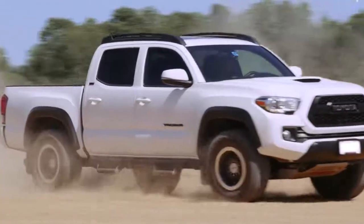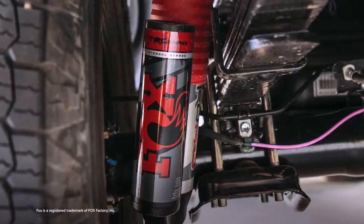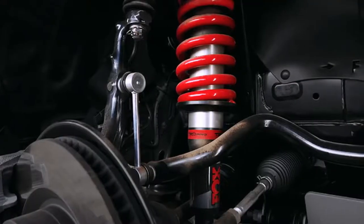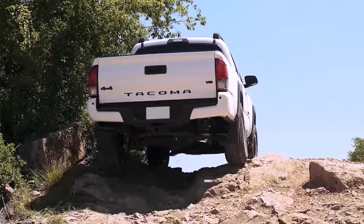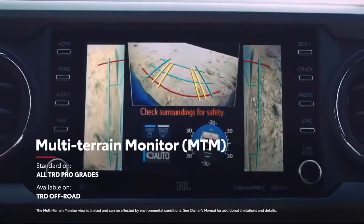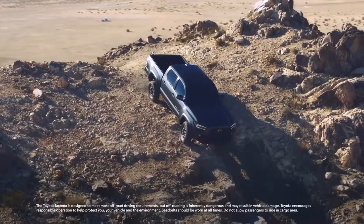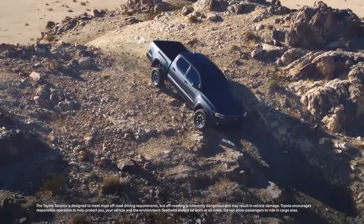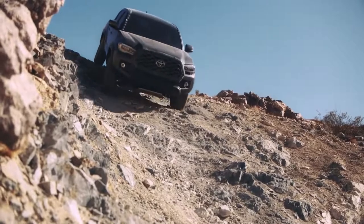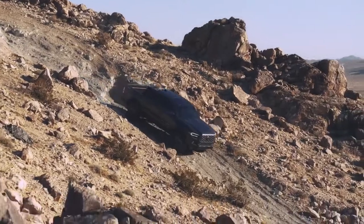TRD Pro is even more capable of conquering the unknown, with its TRD-tuned 2.5-inch Fox shocks, TRD-tuned front springs with a 1-inch front lift, and TRD-tuned rear suspension. Select Tacoma models also feature an available multi-terrain monitor, which builds on the panoramic view monitor's 360-degree bird's eye view by adding features like under view, slippage recognition for each wheel, tilt meter with image leveling, and tire guidelines.